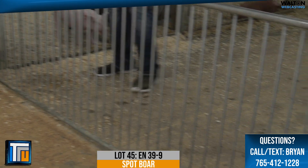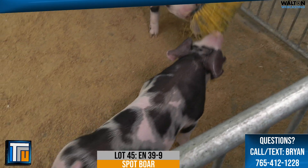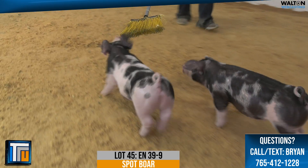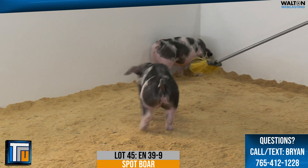Lot 45, spot gilt 39-9, January 7th born, mattress pad crossover supposedly. Out of the 13-9 sow that originated from Andy Rash, which we picked up a few years ago that had a good successful show career.